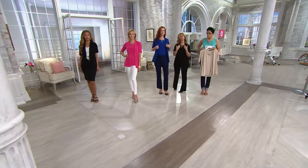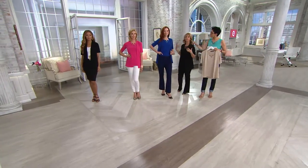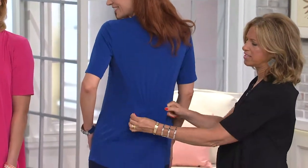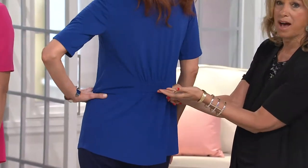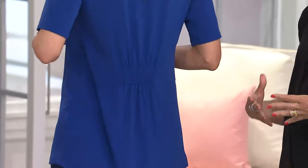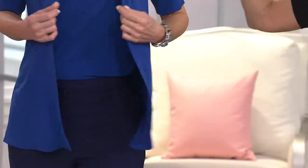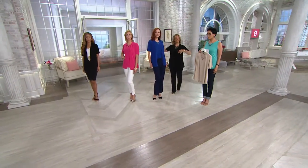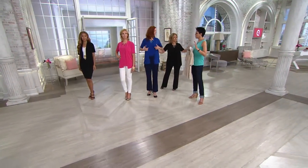We also do a notched neckline instead of a V-neckline — it has that really cool, very boho chic look. It's that perfect top. And we just do smocking, just that little bit of elastic, bringing you in at the waist for every body type. Kate's tall and lean, and it's not big and oversized. And it's an elbow sleeve, which is a little more modern.